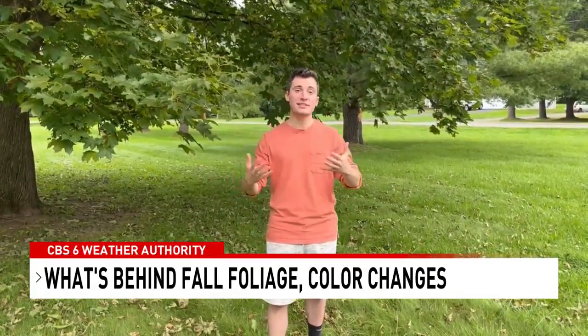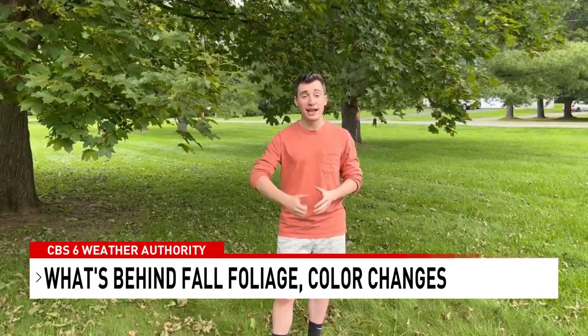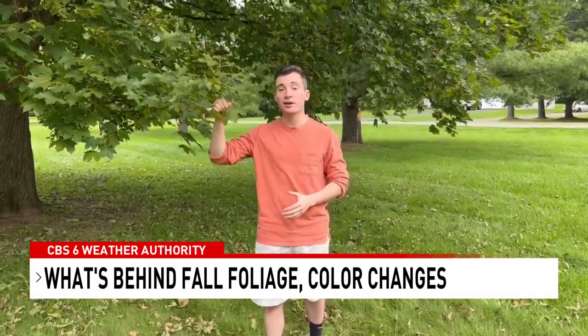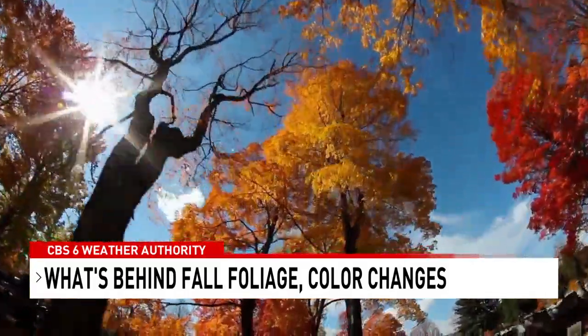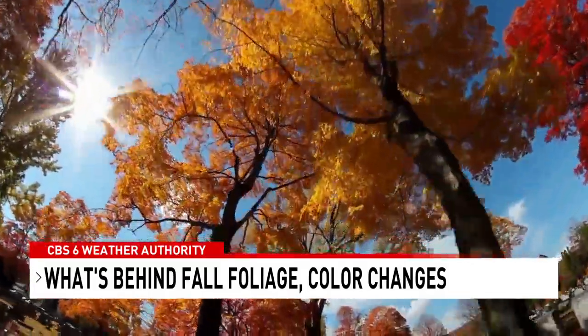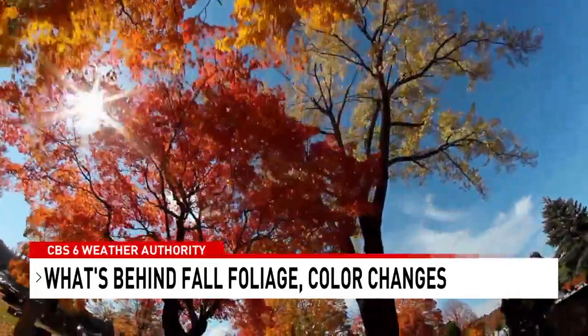The one constant is the days get shorter and shorter. The variable, though, is what the weather is, and that could have big impacts on the color of the leaves. It is a delicate formula that goes into seeing the most vibrant color displays, something that Dr. Donald Leopold from the SUNY College of Environmental Science and Forestry knows all too well.